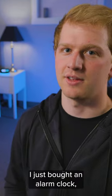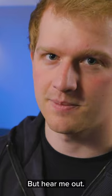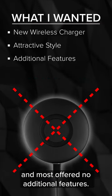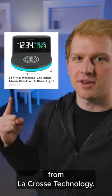So listen, I just bought an alarm clock and I know what you're thinking — who still uses one of those? But hear me out. I needed a new wireless charger, but the plain ones just lacked style and most offered no additional features. That's when I found this wireless charging alarm clock from LaCrosse Technology.